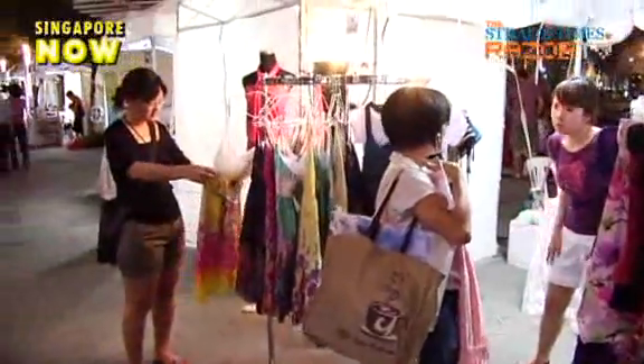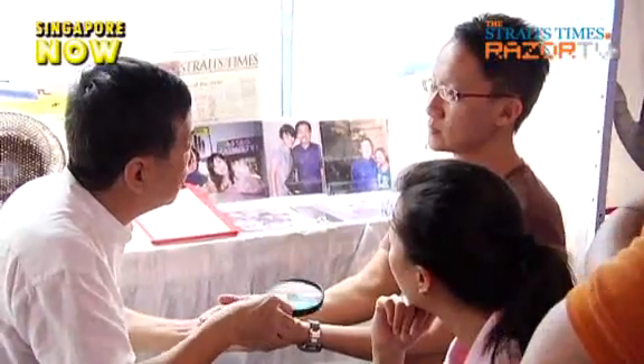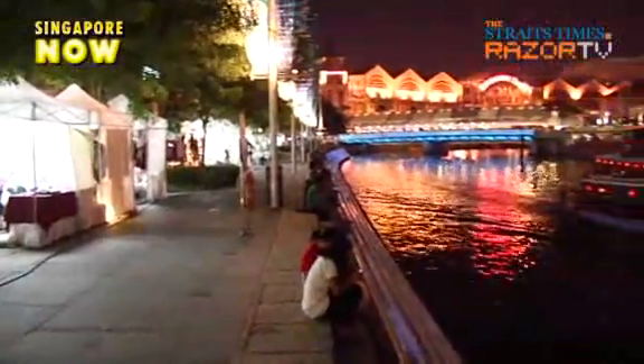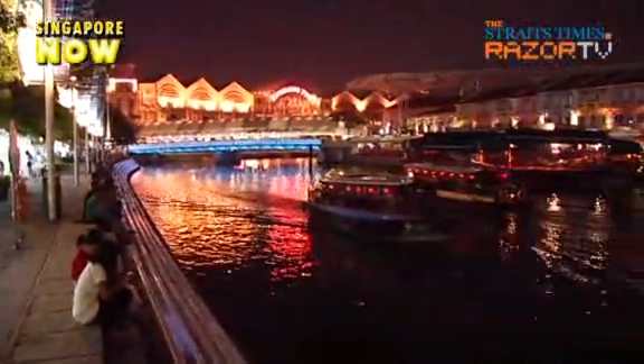If you've missed last weekend, there's still another chance to check out the market. The Singapore River Market will stay open between 4pm to 11pm daily from the 24th to 26th July.